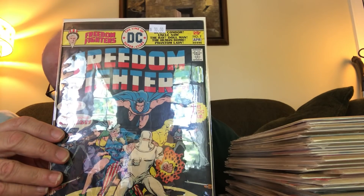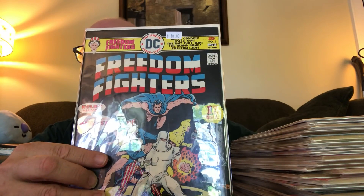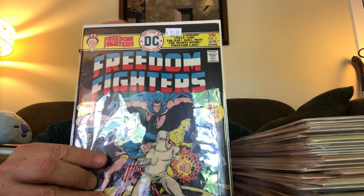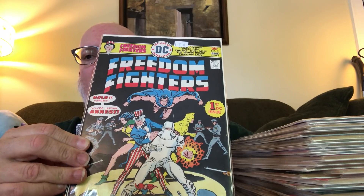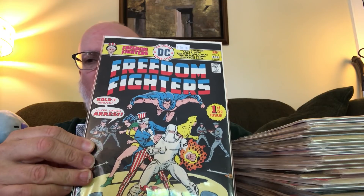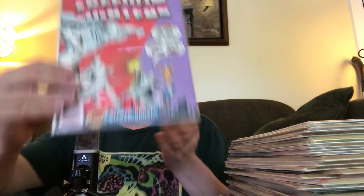For starters, Freedom Fighters number one, at 25 cents — this must be from the mid-70s. The first Freedom Fighters I've ever read is the current run, so I'm curious to compare. It looks like a lot of the same characters. This is probably not the very first iteration of the Freedom Fighters; I assume they were around even before the 70s. I got issue one and issue two.